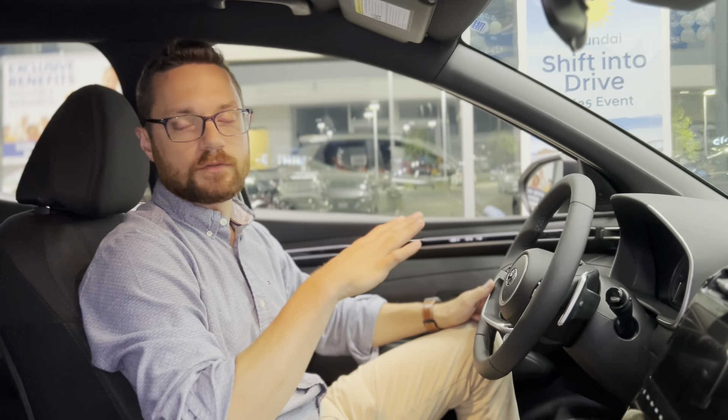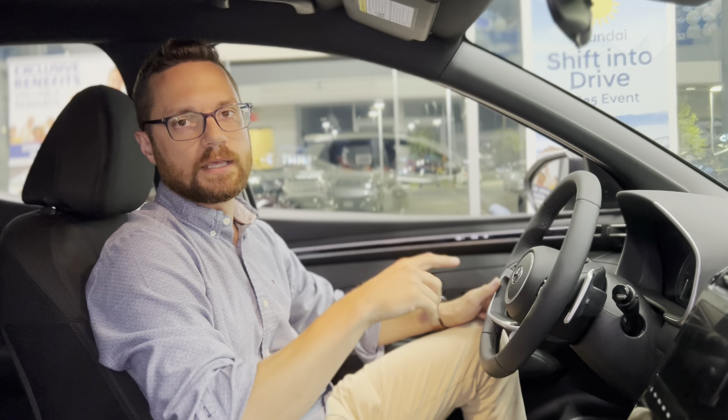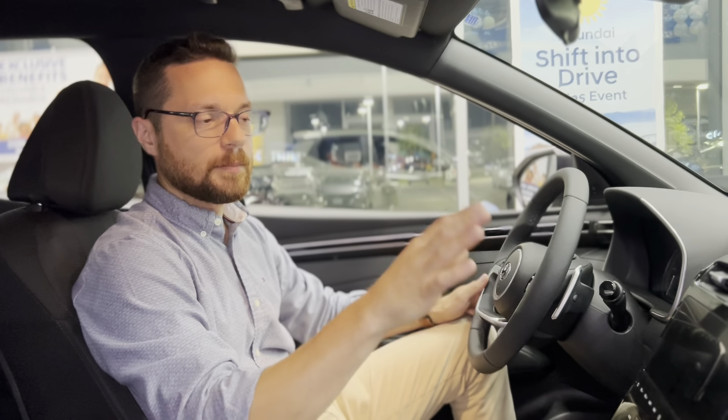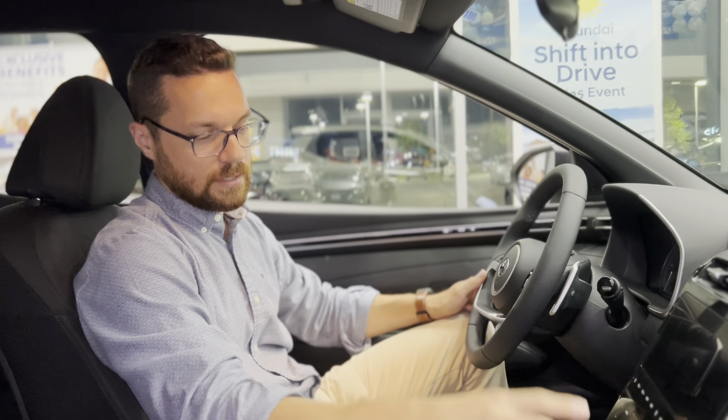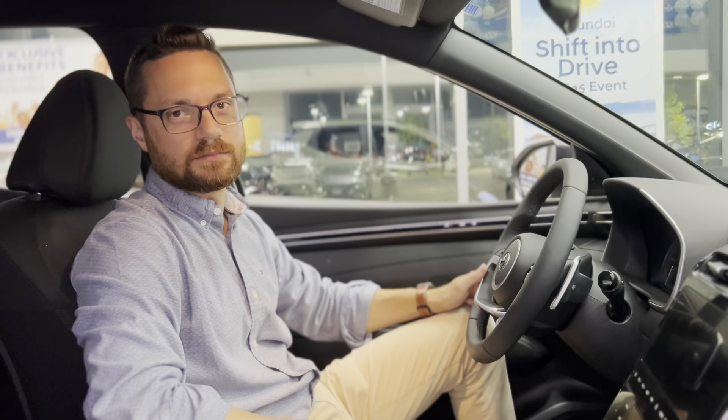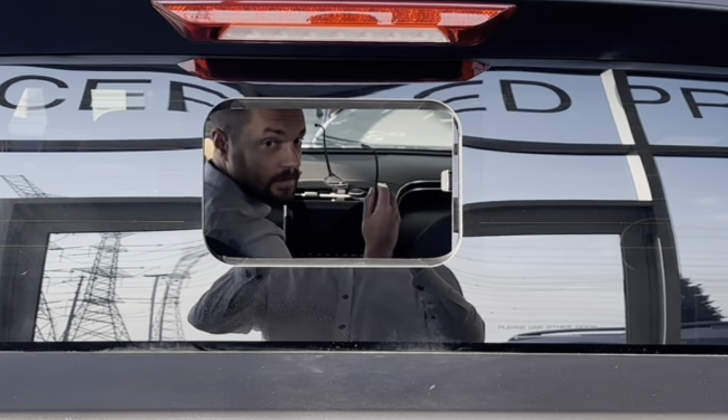The interior boasts all of the features you've come to know and love, including steering wheel media controls, push-button start, built-in navigation, charge points, heated seats, a heated steering wheel, and a sliding rear window.